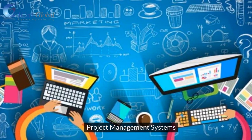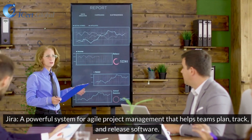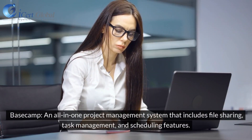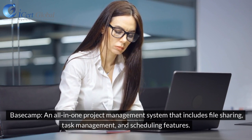Project Management Systems: Jira is a powerful system for agile project management that helps teams plan, track, and release software. Basecamp is an all-in-one project management system that includes file sharing, task management, and scheduling features.